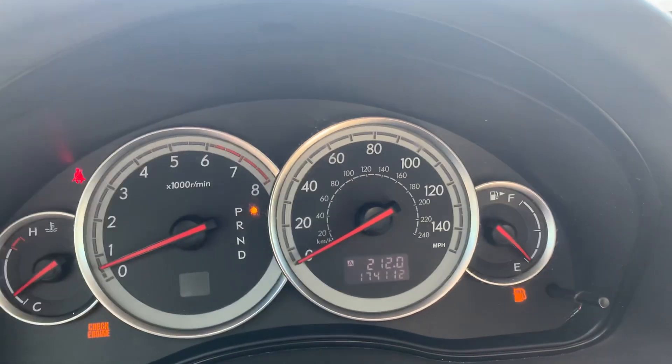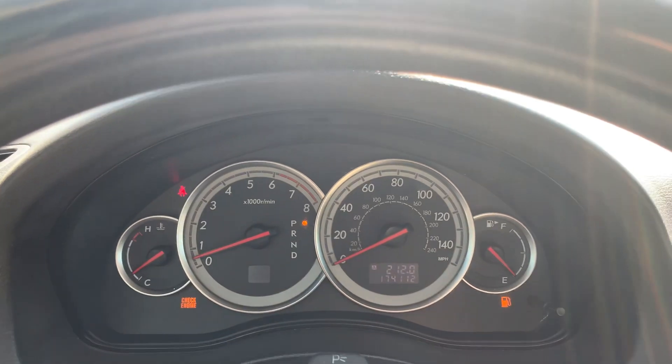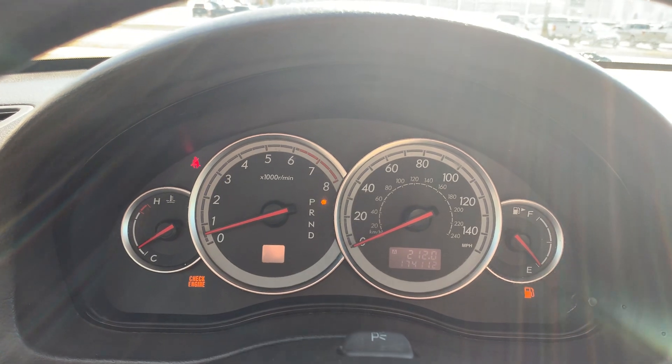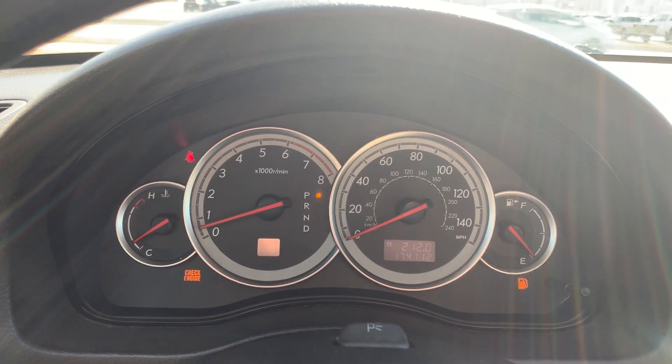A little over 174,100 miles. If you would like more information on this vehicle, you can check out the links in the description below, or you can give us a call here at Terri Henricks Ford: 419-445-7460.